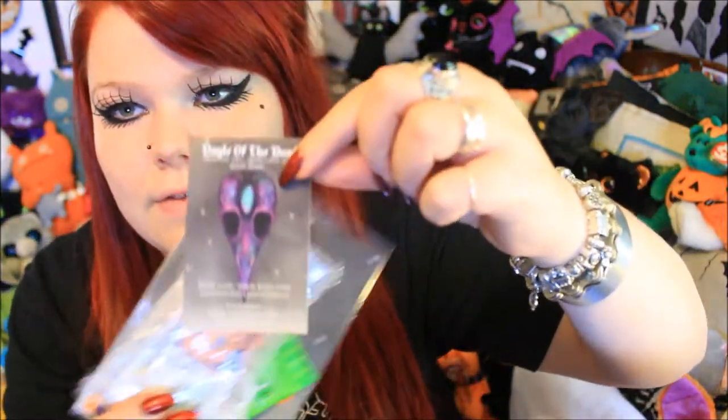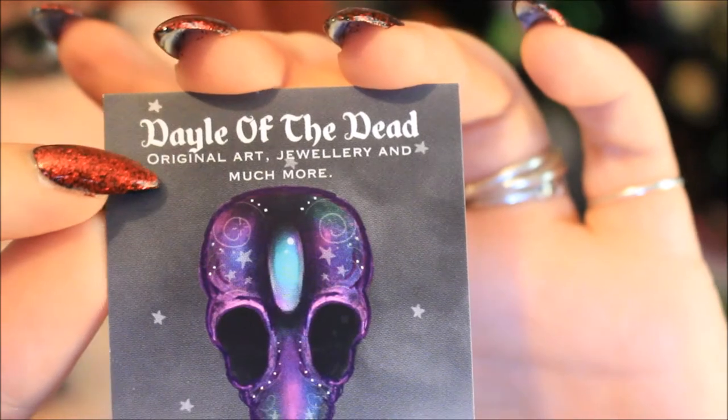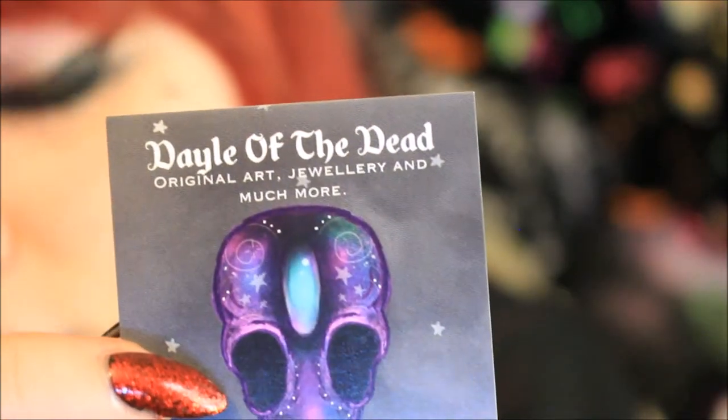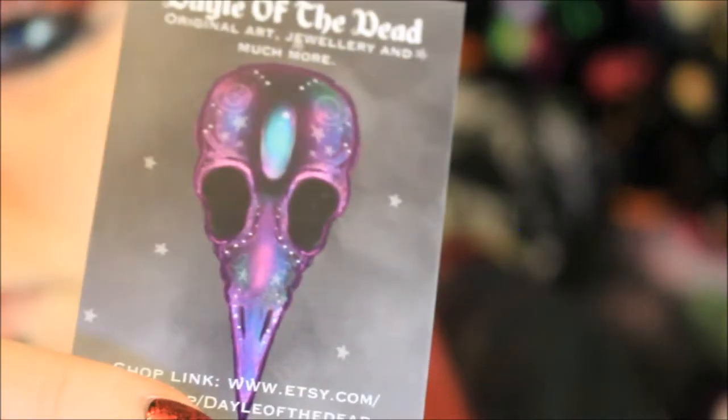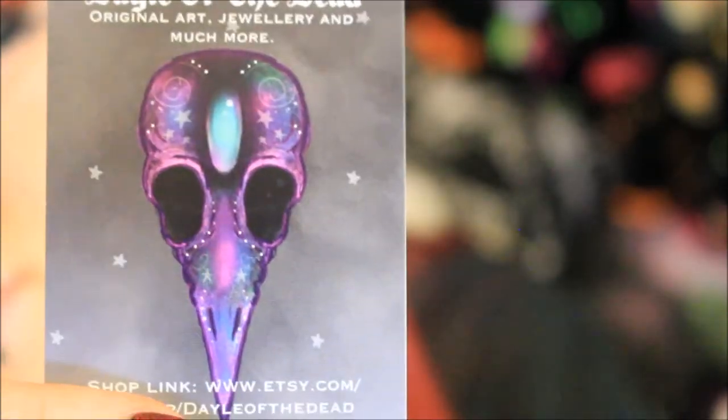Straight on top they have their business card. I love it when companies send business cards — I have a little section on my pinboard just for spooky business cards from different companies. This is her Dale of the Dead business card; it says 'Dale of the Dead' at the top — 'Original Art, Jewelry and Much More.'